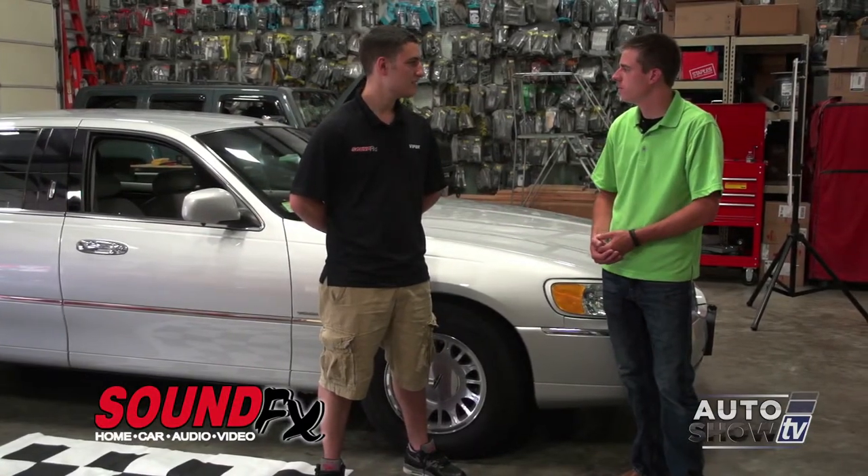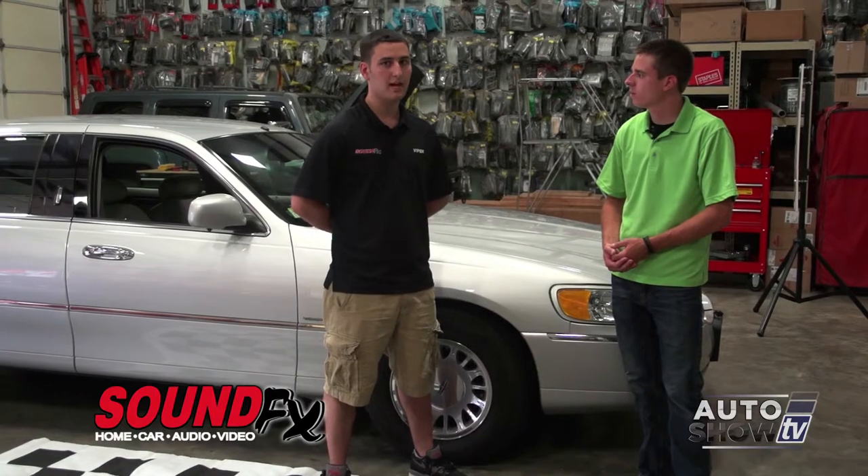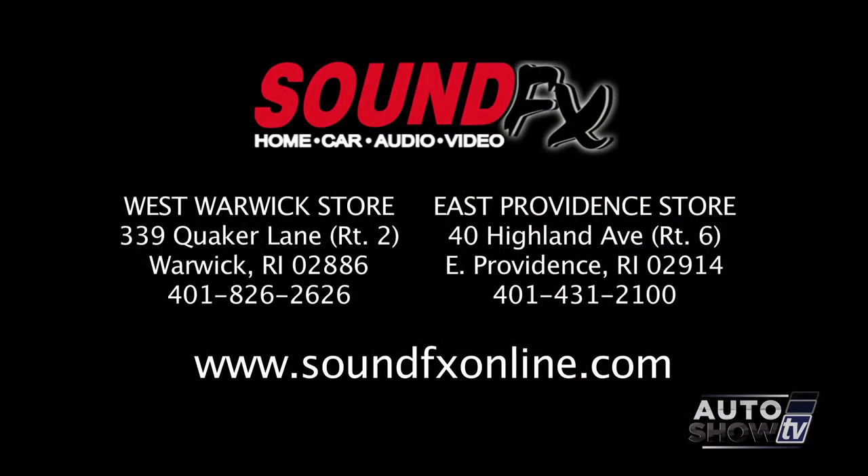There's also some other things that come with the system — we also installed hands-free calling and hands-free streaming for the car, so the customer can keep his eyes on the road at all times and be very safe. Thanks for showing us this awesome technology here at SoundFX Route 2 in Warwick. Visit them anytime on their website, or better yet, stop on down.